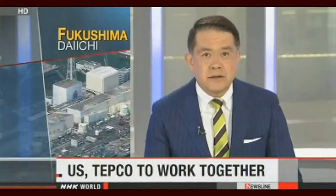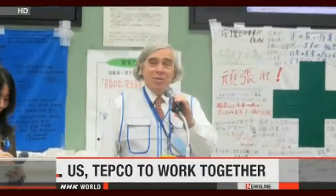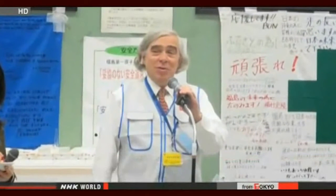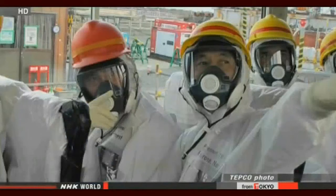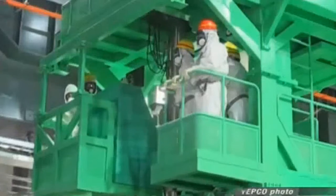U.S. Energy Secretary Ernest Moniz is currently visiting Japan, and he has agreed to help deal with the problems at the crippled Fukushima Daiichi nuclear plant. Moniz toured the plant on Friday, accompanied by Tokyo Electric Power Company President Naomi Hirose. He inspected equipment there, including wells used to monitor the spread of underground contamination and pumps for removing radioactive water close to the ocean.